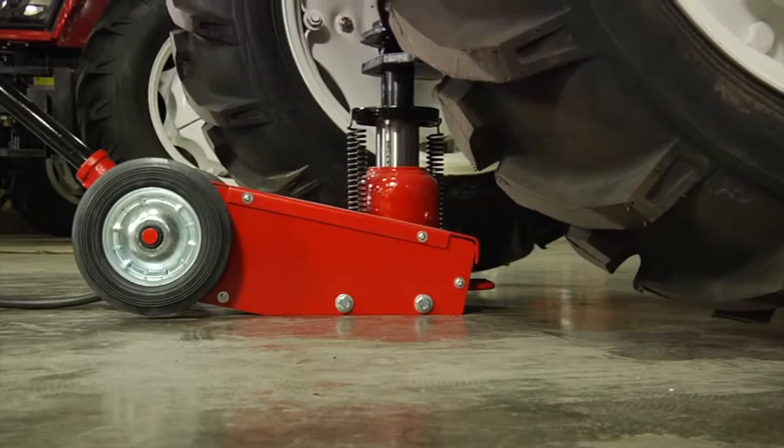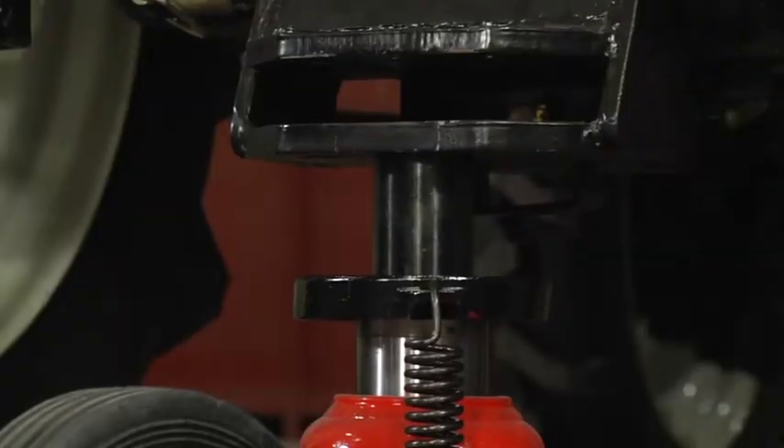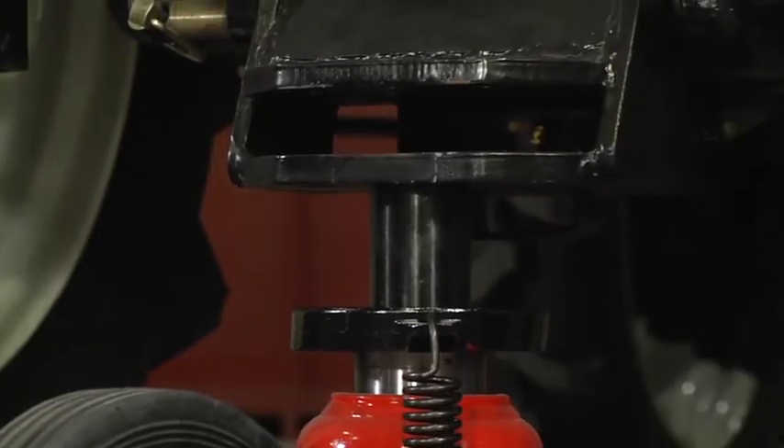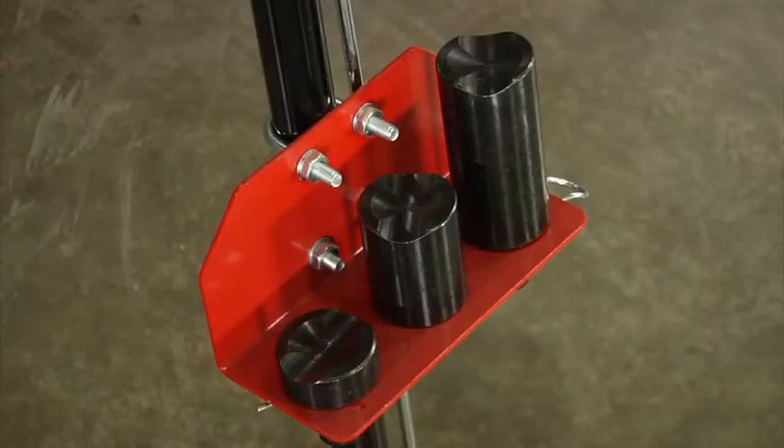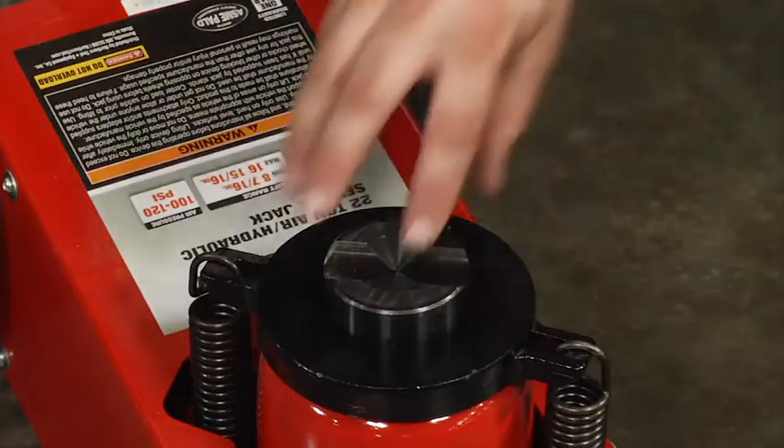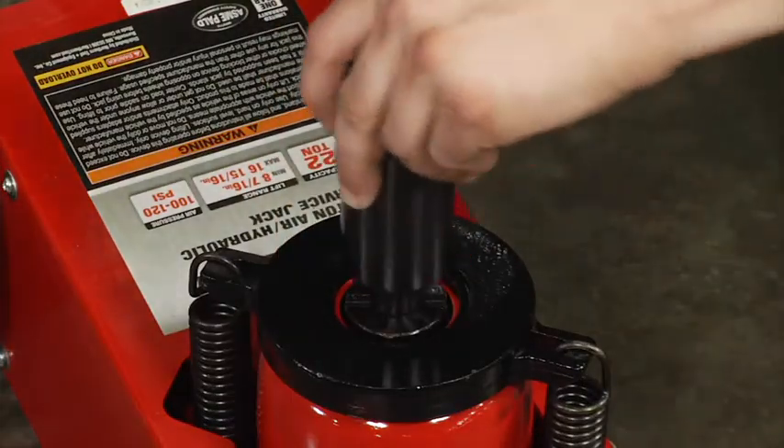A mechanical spring return automatically resets the ram back to the minimum starting height. And the 3-position pumping handle makes it easy to reach under vehicles with low overhangs.